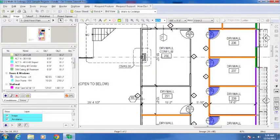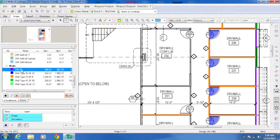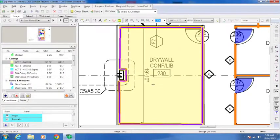Let's say we want to know how much drywall is in this room — you need the ceiling and walls. Hold down Control, and you can see both conditions highlighted at the same time. Just click around the room and you're doing both conditions simultaneously — it's going to give you the walls and the ceiling at the same time.